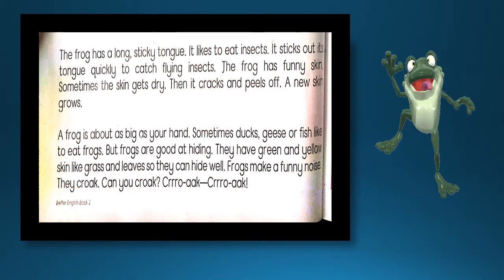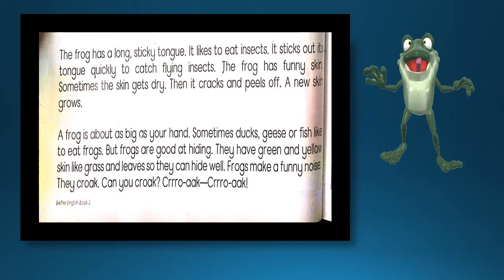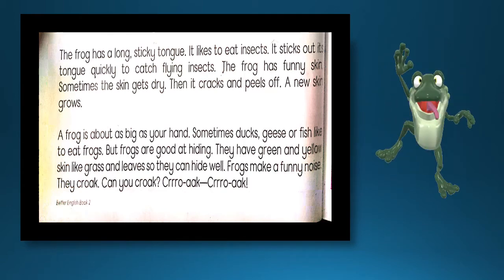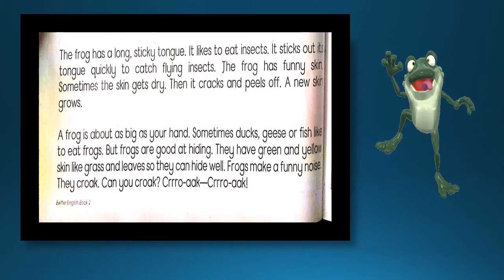It sticks out its tongue quickly to catch flying insects. یہ اپنی چپچپی زبان سے اڑنے والے حشرات کو بہت جلدی اپنی زبان کے ساتھ چپکا لیتا ہے۔